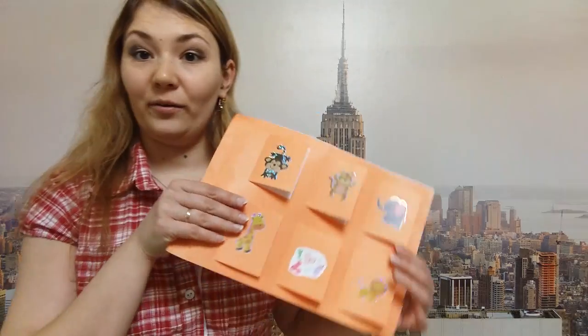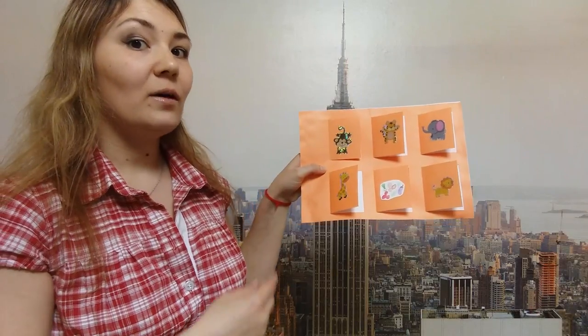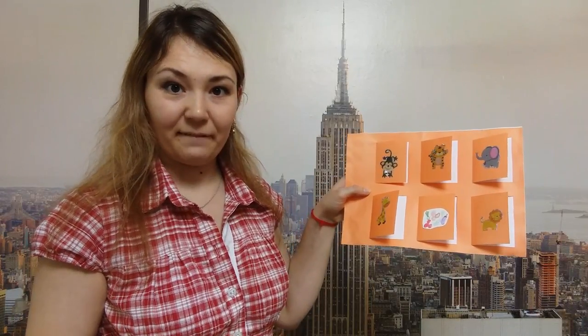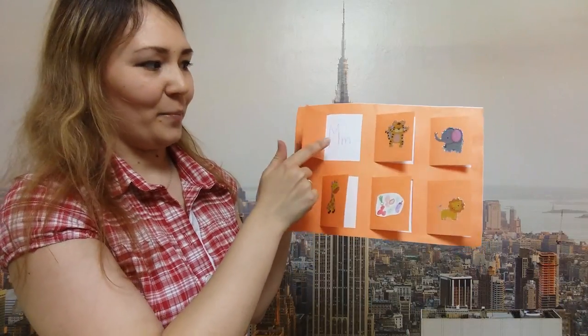And look, here is an interesting game. Try to find out where is the letter V. Think very attentively and carefully. So where is the letter V? Here it is. Why do you think so? Because M is for monkey. Let's open — yes, this is the letter M.